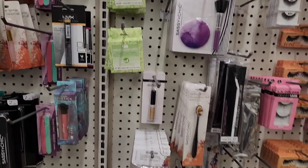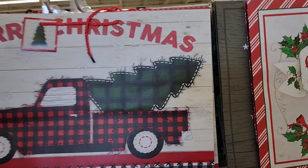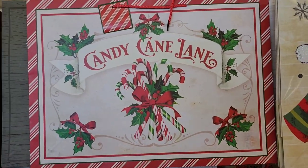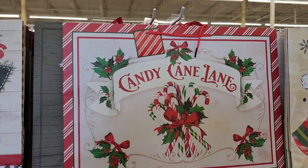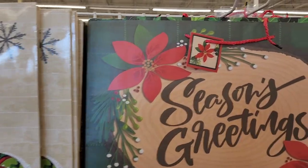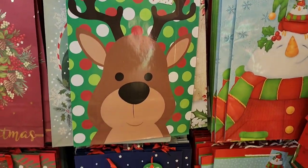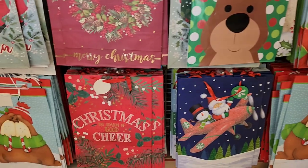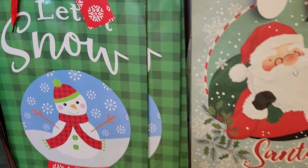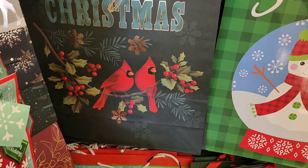They have beautiful Christmas gift bags — one says 'Merry Christmas' with a truck, one says 'Candy Cane Lane,' another says 'Let It Snow, Season's Greetings, Merry and Bright.' The larger bags include one that says 'Merry Christmas' with a cardinal — really really cute.